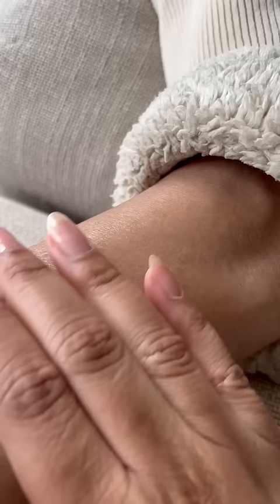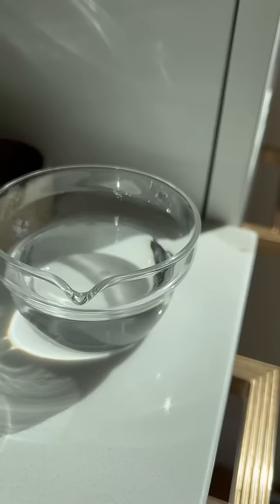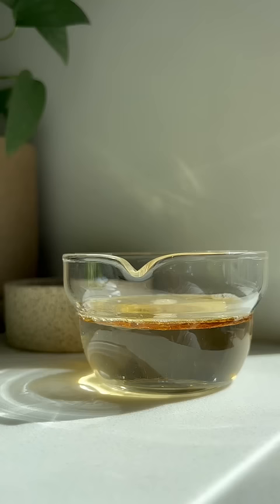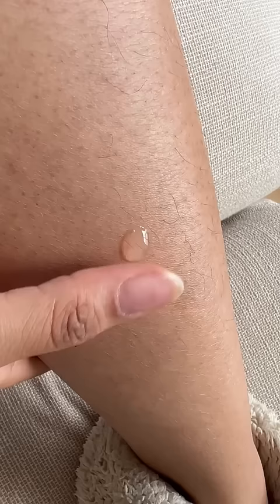Then we want to apply our occlusive layer, aka fat. Because as we know, water and oil don't mix — rather, the fat sits on top, preventing the liquid from evaporating. So this is how we prevent transepidermal water loss.